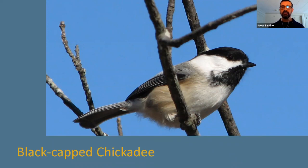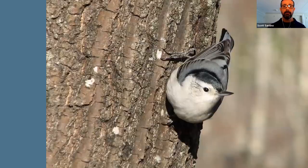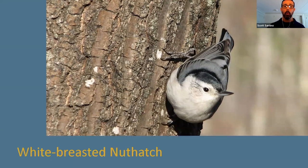A bird that often hangs out with the black-capped chickadee and looks a little similar is this one. It also has a black cap, but has a white chin, throat, and breast. This bird has a unique habit of walking head-first down tree trunks. It's also a clinger, doing really well on the sides of suet cages and tube feeders. It enjoys sunflower and suet. If you said white-breasted nuthatch, you are correct.